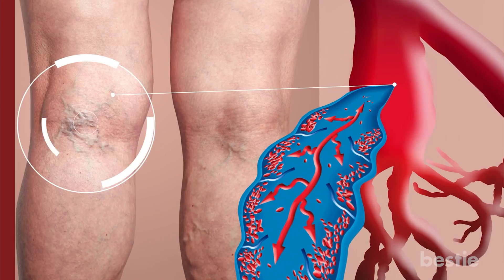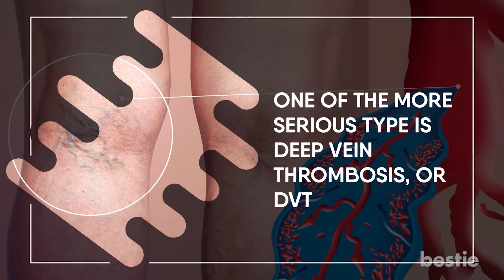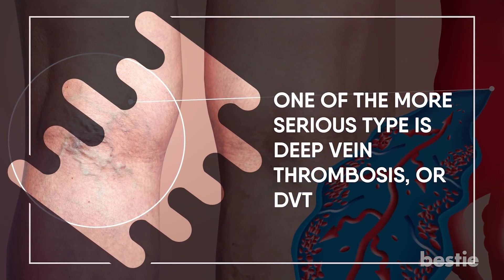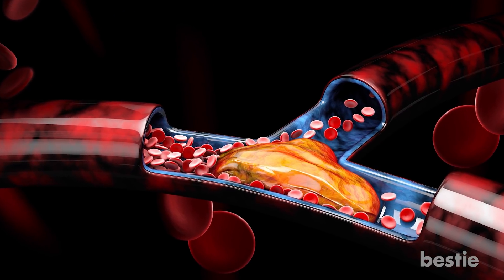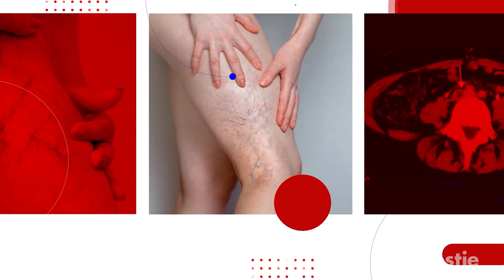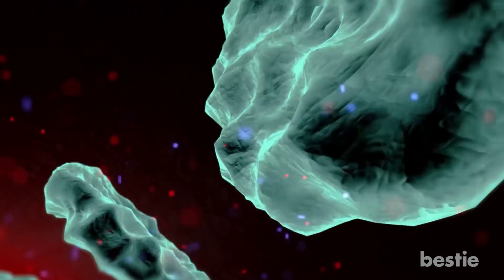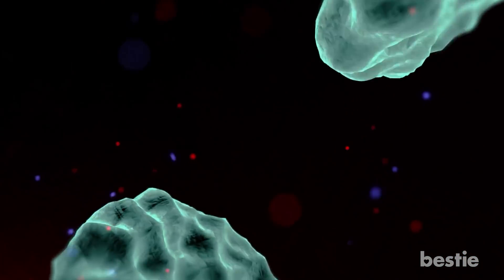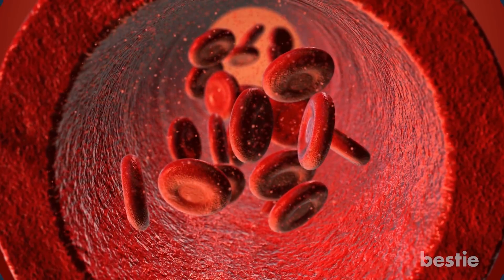Venous clot. Clots that form in your veins can build up over a period of time. One of the more serious types is deep vein thrombosis, or DVT. In DVT, the clots occur in a much deeper vein compared to other forms where surface veins are affected. The DVT clot can happen in your lower leg, thigh, and pelvis — but sometimes you'll even find it in your arm. The deadliest part of a DVT is when the clot dislodges itself and travels through the bloodstream into the lungs, causing a pulmonary embolism, which stops blood from reaching the lungs.